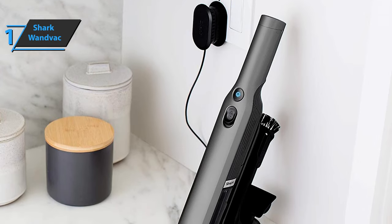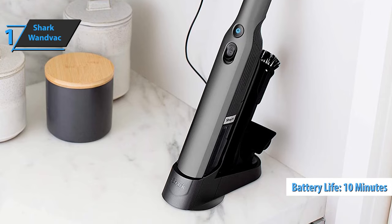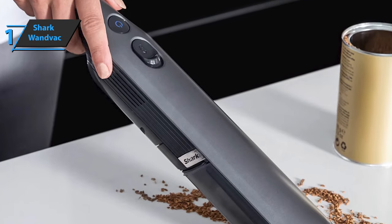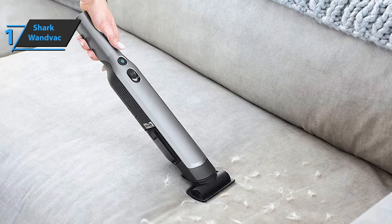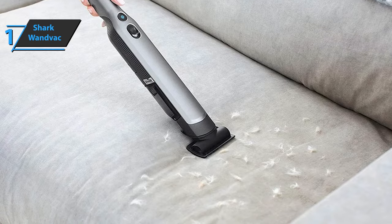The Shark Wand Vac only needs to be charged once every 10 minutes of use. It takes two and a half hours to charge the battery fully. The vacuum cleaner is equipped with an LED light that shows the remaining battery time, and it also shows the charging status while plugged in. The Shark Wand Vac is a lightweight handheld vacuum cleaner — an easy-to-use tool for everyone, including the elderly. While cleaning, you have complete control over your cleaning.